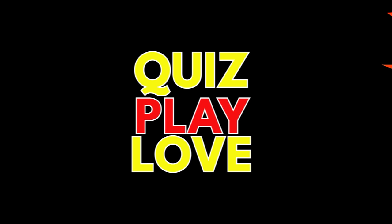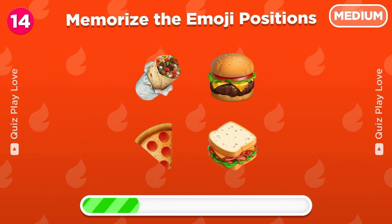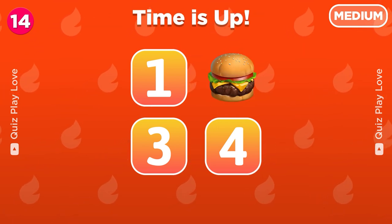It's time to test your photographic memory. Remember the positions of all emojis. So which number was the burger under? Yes, it's under number two.